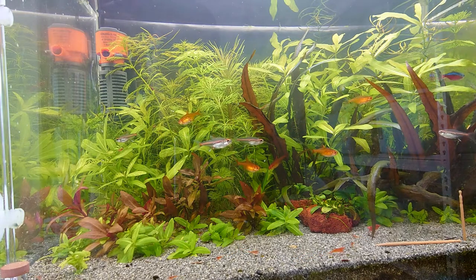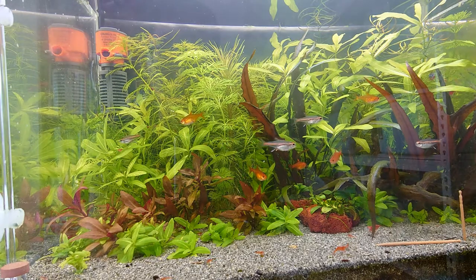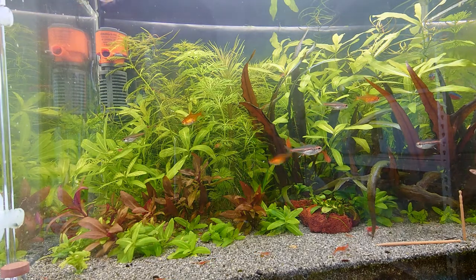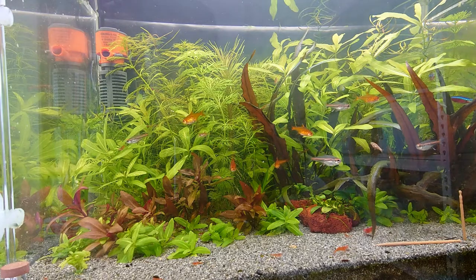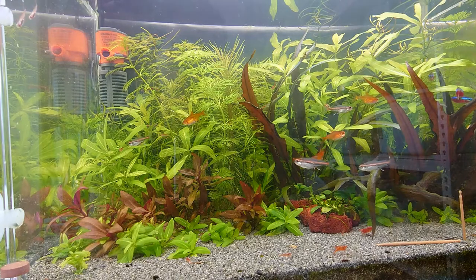They are always hungry, so there's a tendency for anyone to overfeed. I tend to be very careful about my feeding volume and how much I feed them.